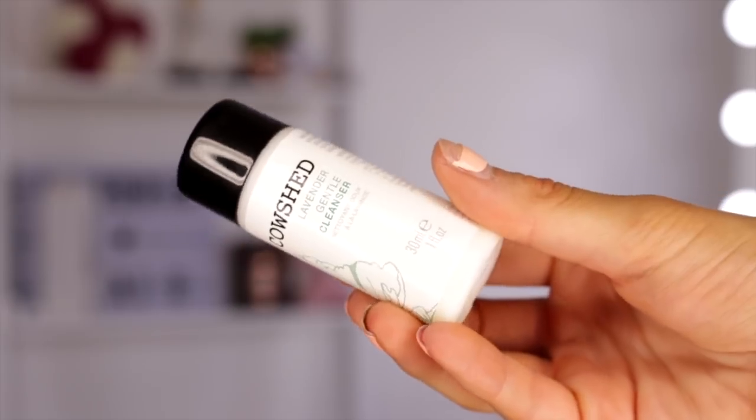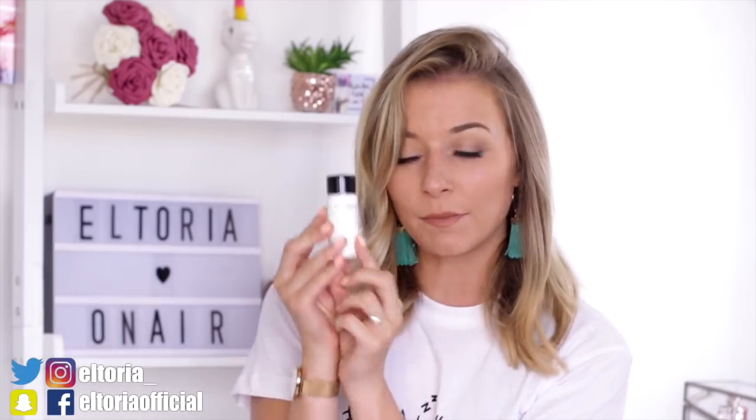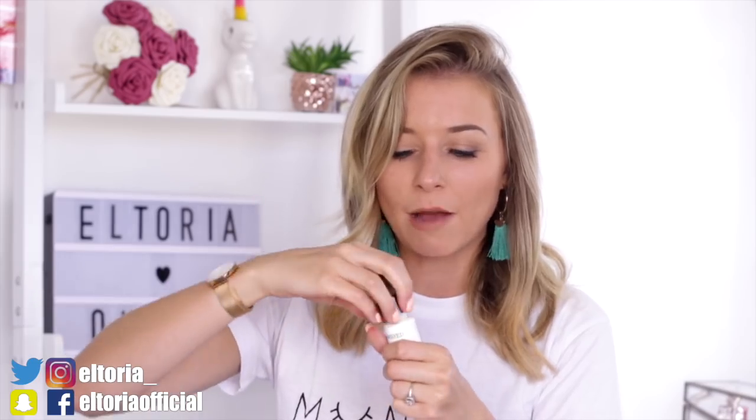So in day number one, we have a lavender gentle cleanser and it's a 30ml bottle. Let's have a smell. It's quite a soft lavender, so if you didn't like lavender as a scent, it's not too overpowering. Apparently this cleanser is paraben free, it also has no sulfates, and it is suitable for vegetarians.